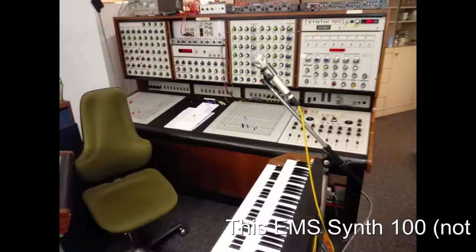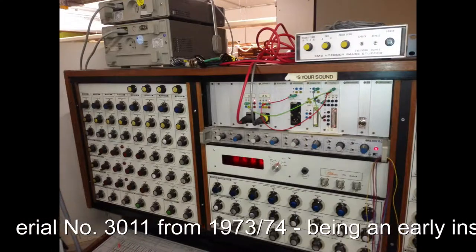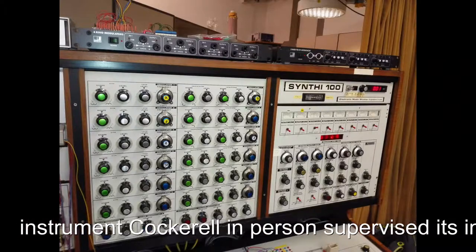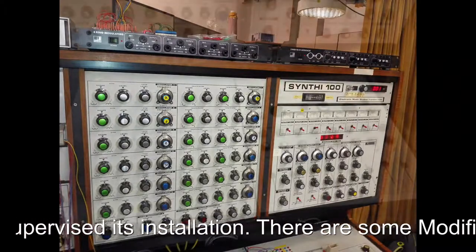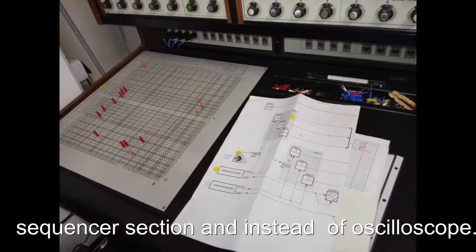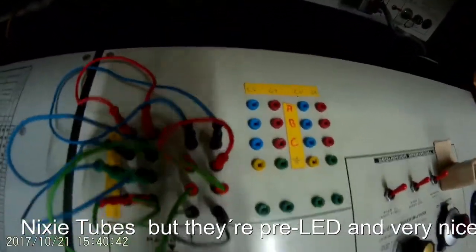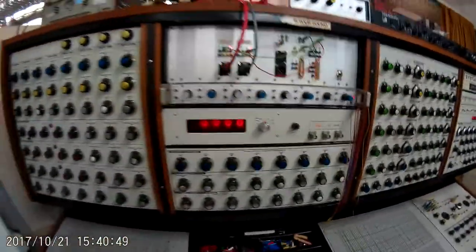Here we got the Synthi 100, specially built for this studio. There are some modifications like a little patch bay up here and a frequency counter up here. All in all it was well maintained over the years, and this is a patch we should not touch right now — and the dual keyboard attached to it.